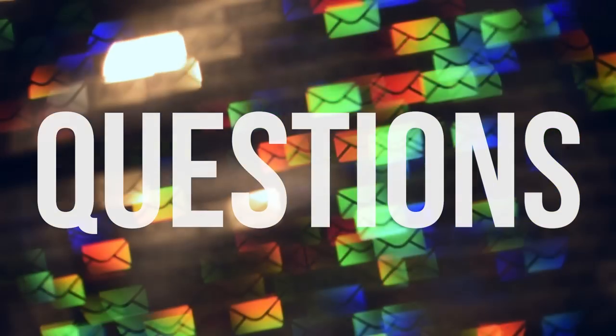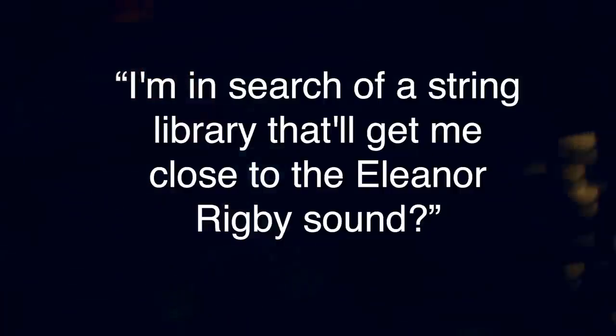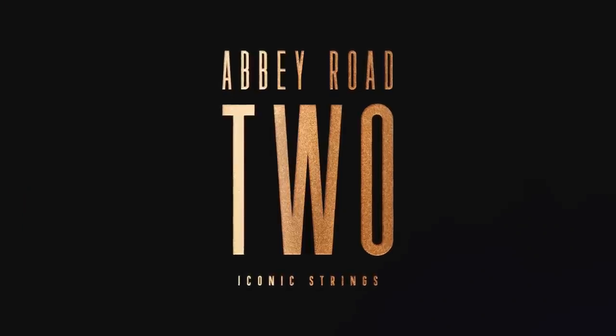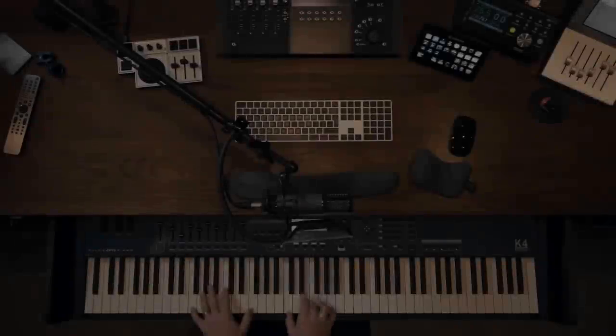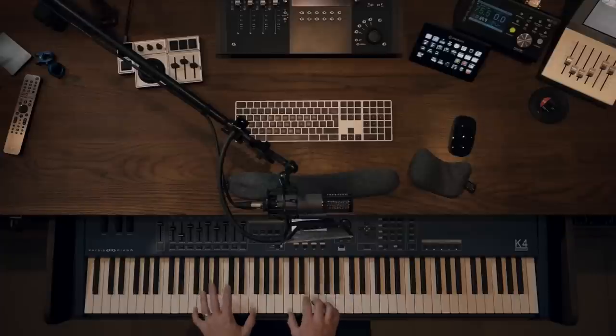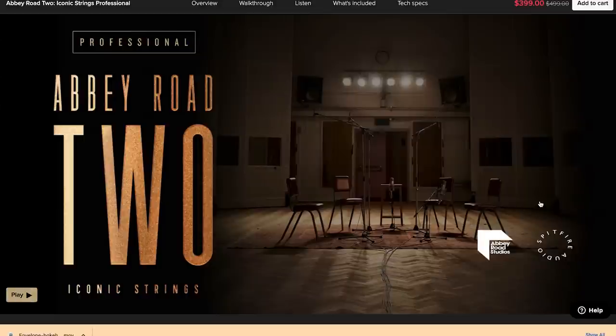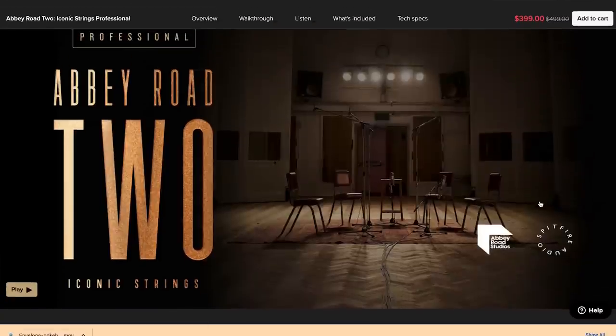I thought this would be a good time to answer some questions. Sam Kenny emailed asking: 'I'm searching for a string library that'll get me close to the Eleanor Rigby sound.' Well Sam, you're in luck — Spitfire Audio released Abbey Road 2 Iconic Strings, capturing 5 players in the same room with the same signal path as Eleanor Rigby was recorded. That library is currently on sale as part of Spitfire Audio's Black Weekend sale. You can pick up Abbey Road 2 Iconic Strings for $249, normally $299, or there's the professional version with even more microphone positions.